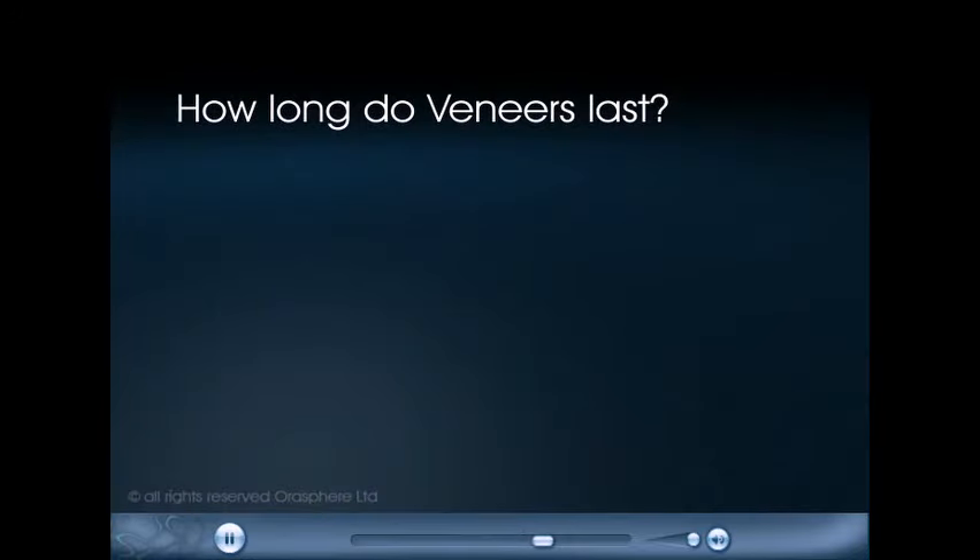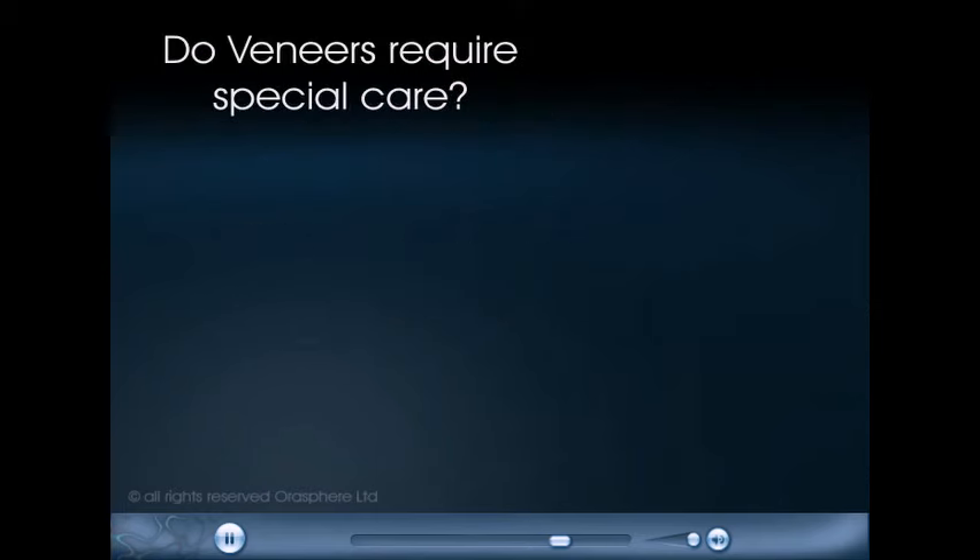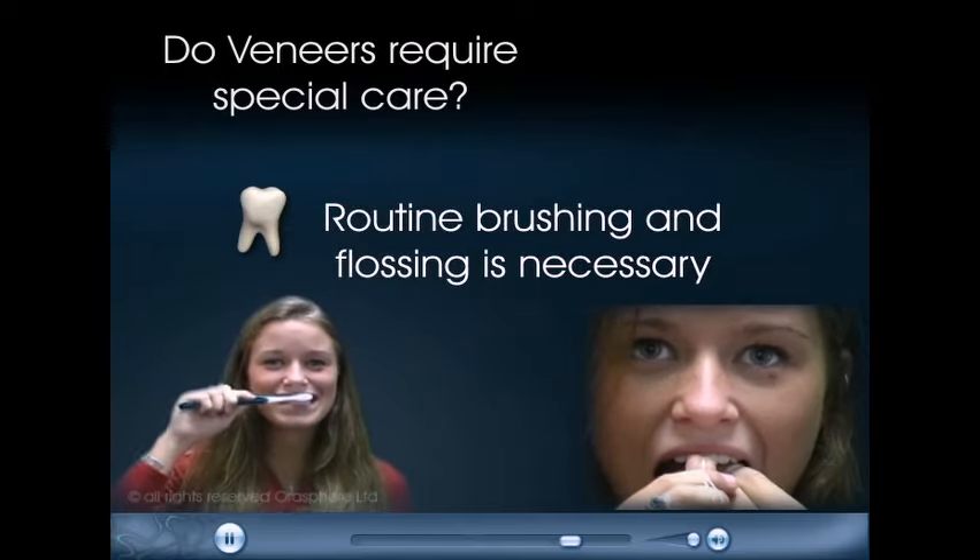How long do veneers last? With care, veneers should provide years of service. Do veneers require special care? Routine brushing and flossing is necessary.